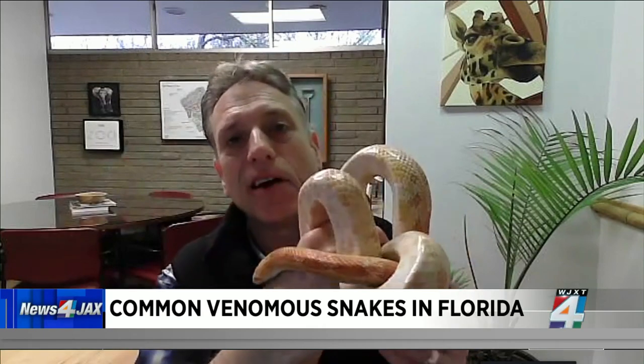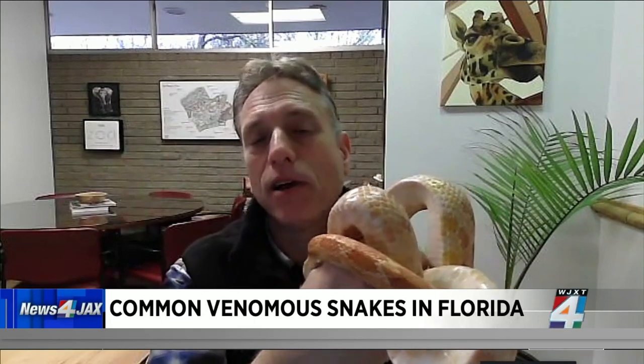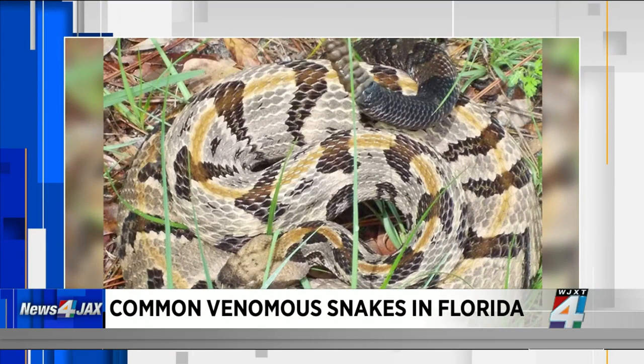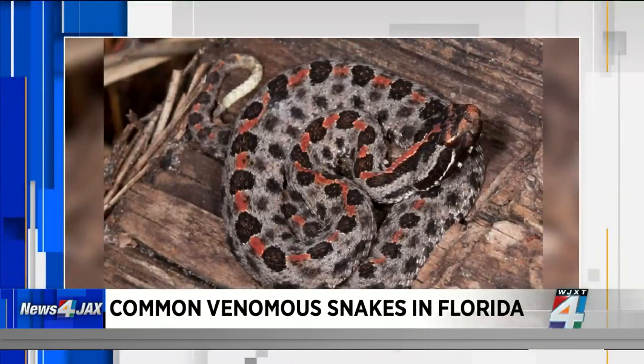In Florida, you've got two kinds of rattlesnakes: timber rattlesnakes and diamondback rattlesnakes. You also have pygmy rattlesnakes, cottonmouths or water moccasins, copperheads, and coral snakes. So Florida certainly has a good share of venomous snakes.